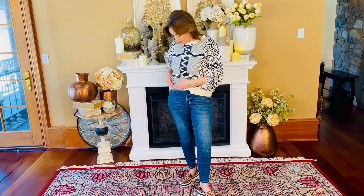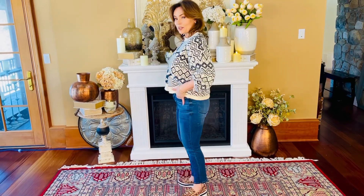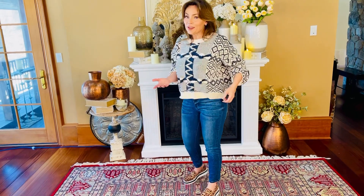They are absolutely so comfortable. They have a traditional button-and-fly. They have beautiful real pockets in front, one little coin pocket on the side, real pockets in back, and of course belt loops all the way around.